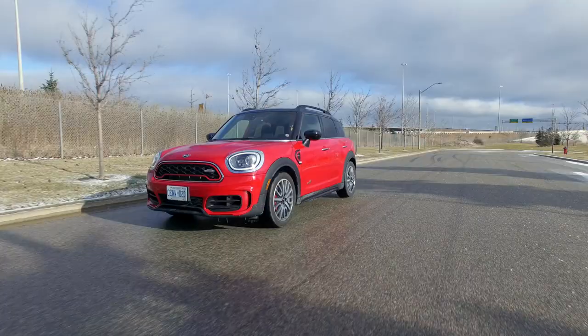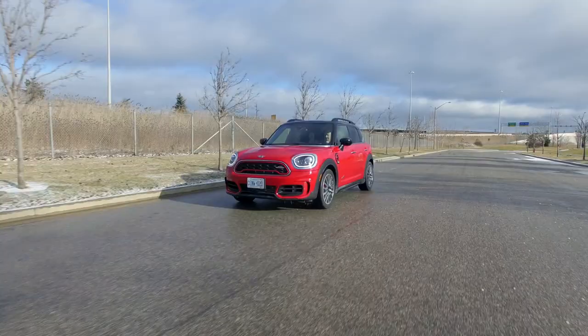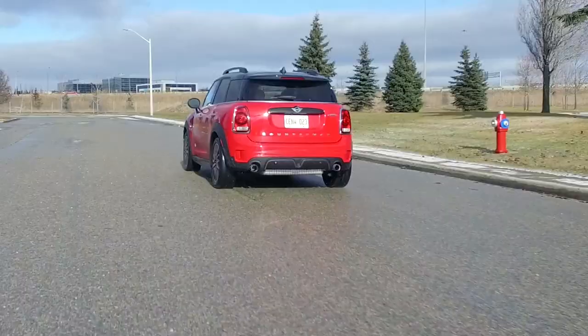Today we're going to have a lot of fun because this is the 2020 Mini John Cooper Works Countryman All-Four.